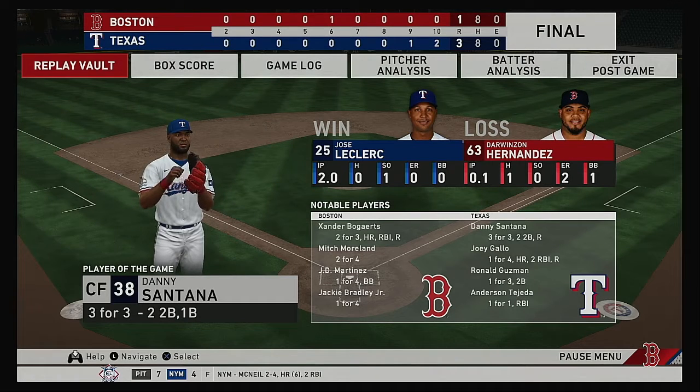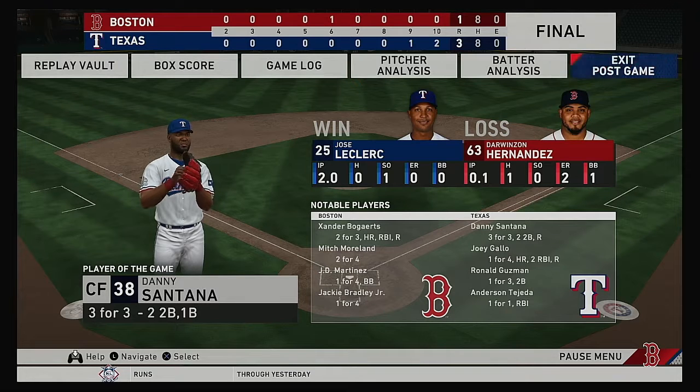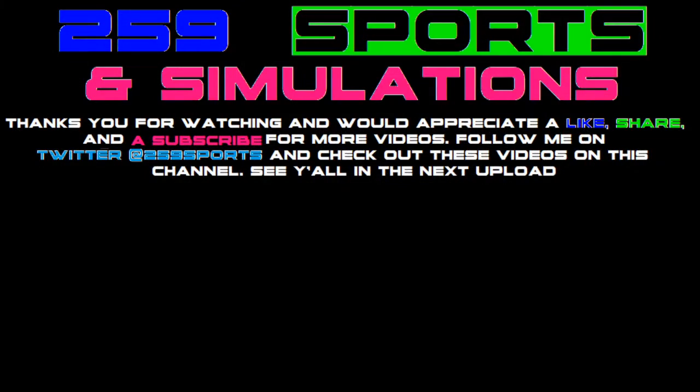The final line score for our ball game tonight. For the victorious Rangers — three runs on eight hits, no errors. They left 11 men on base. Time of the ball game: three hours and 39 minutes. Tonight's paid attendance at Globe Life Park: 48,114. The Rangers thank you for attending and remind you to please drive home safely.